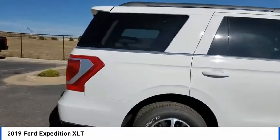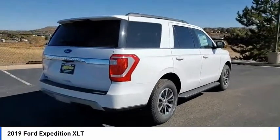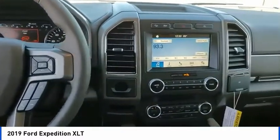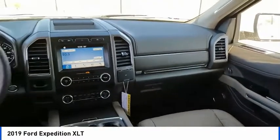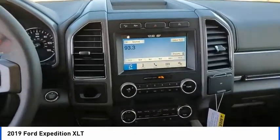This vehicle has less than 100 miles. Here are some of this vehicle's great options: electronic stability control, brake assist, traction control, remote keyless entry, fog lights, four wheel disc brakes, ambient lighting, speed control, rear window defroster, rear window wiper.